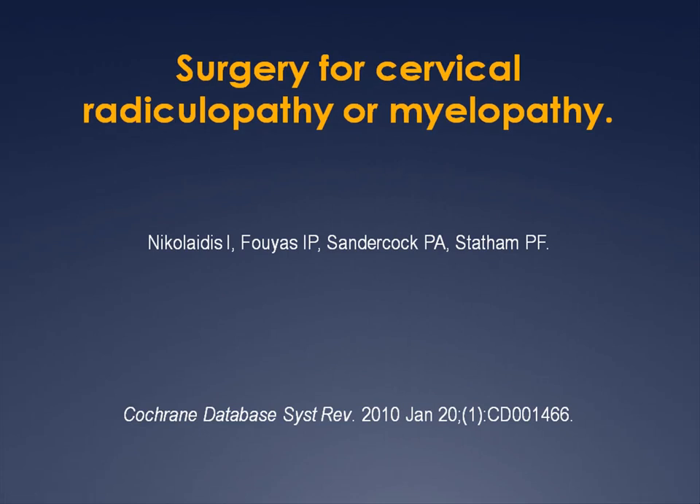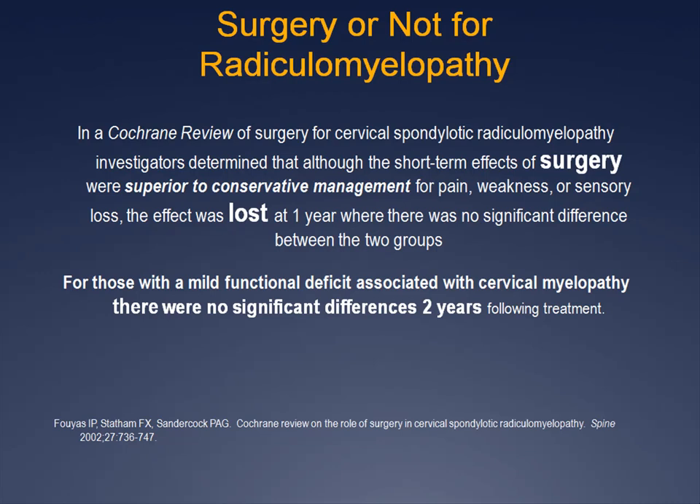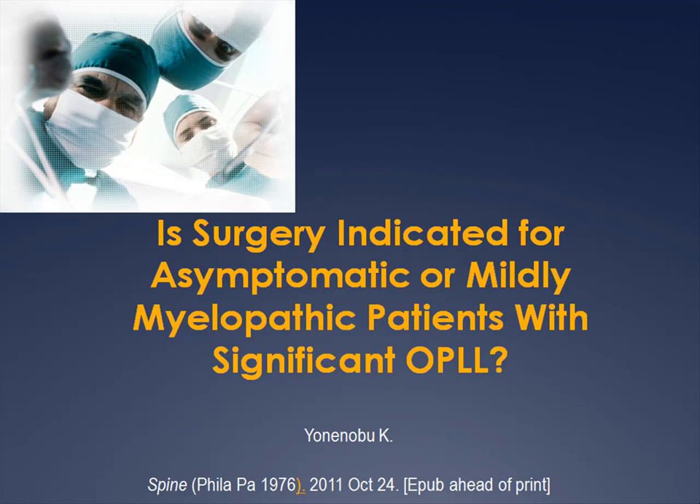There have been two Cochrane reviews evaluating the effectiveness of surgery in the management of cervical myelopathy. Although separated by nine years, the researchers came to the same conclusions. In the 2001 review, investigators determined that although the short-term effects of surgery were superior to conservative management for pain, weakness, or sensory loss, the effect was lost at one year with no significant differences between the two groups. The 2010 Cochrane review added that although patients may obtain faster relief with surgery compared to physiotherapy or hard collar immobilization, the long-term effects were no different. A Japanese study published in 2011 examining surgery for ossification of the posterior longitudinal ligament concluded there was no evidence supporting the usefulness of surgery for patients with ossification of the PLL without or with mild cervical myelopathy.